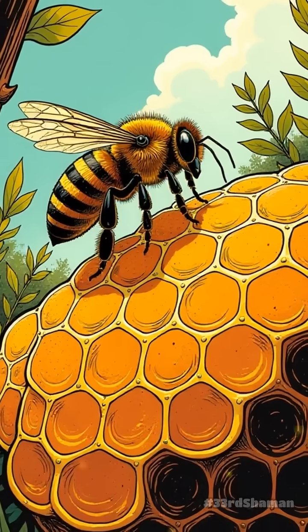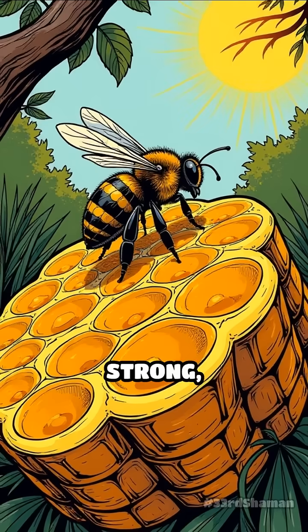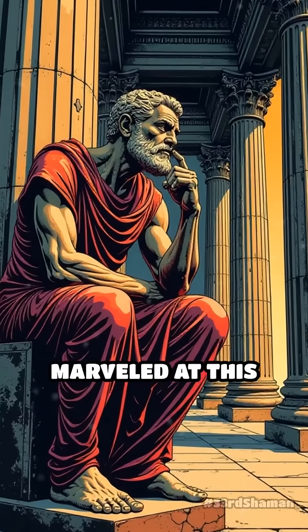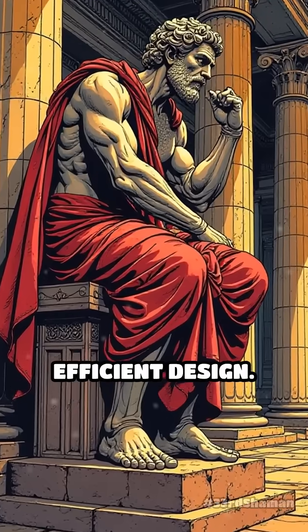But there's more. The shared walls of the hexagons make the structure incredibly strong, supporting the hive's weight and withstanding the test of time and weather. Even ancient philosophers marveled at this natural wonder, recognising the elegance behind this efficient design.